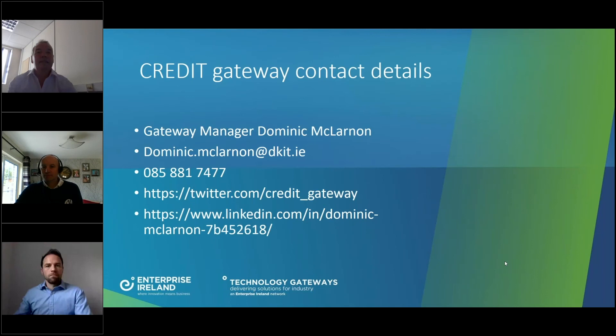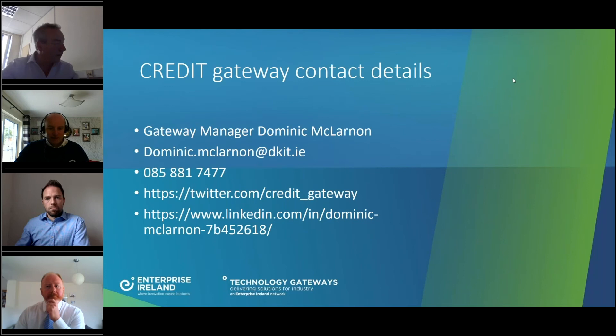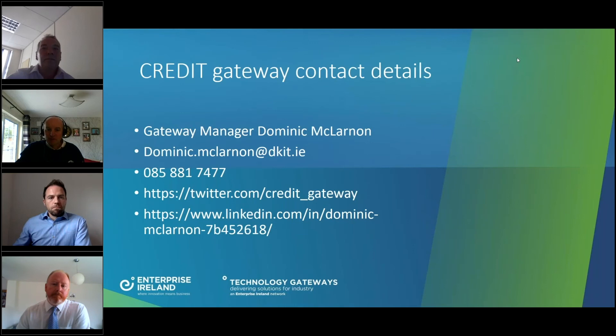Thank you, Dominic, Fergal, Paul. We'll take questions now. I have one or two already. This one comes back to the case of Tyrone Fabrication, where it looked like you helped them develop a new business model as well. Do you help companies if they come in with an idea, they have a skill set, and you can see how that may develop into a product — and how do you help put that into a business idea?